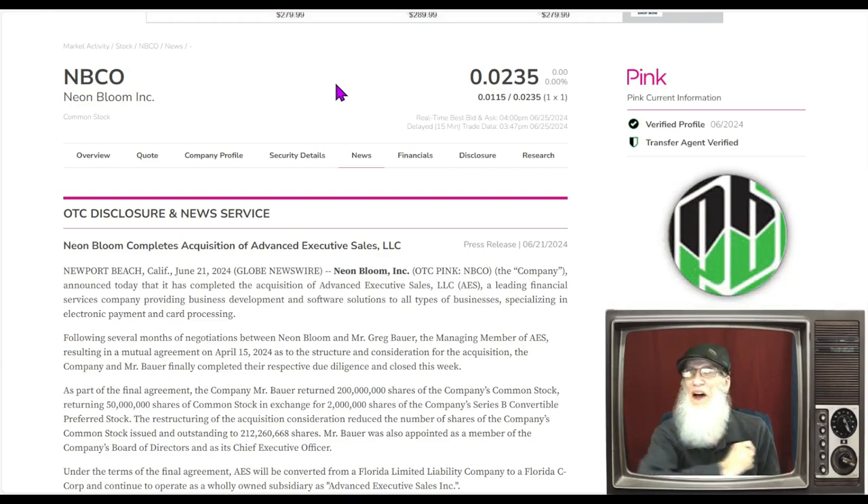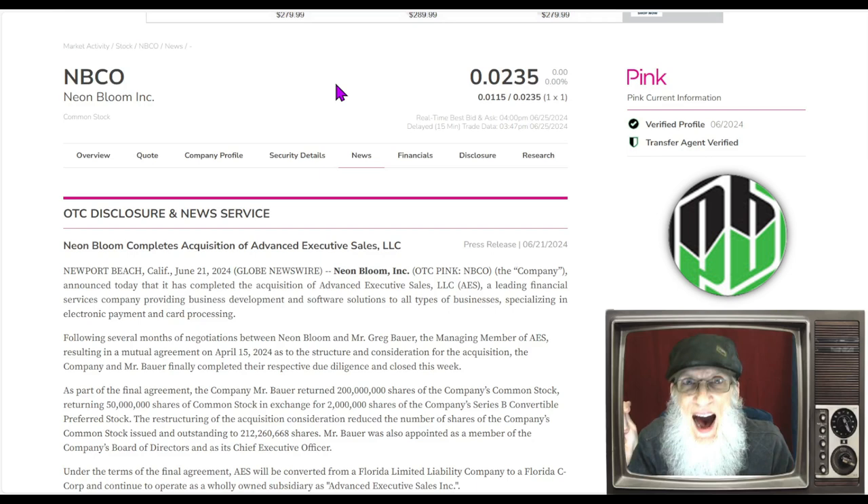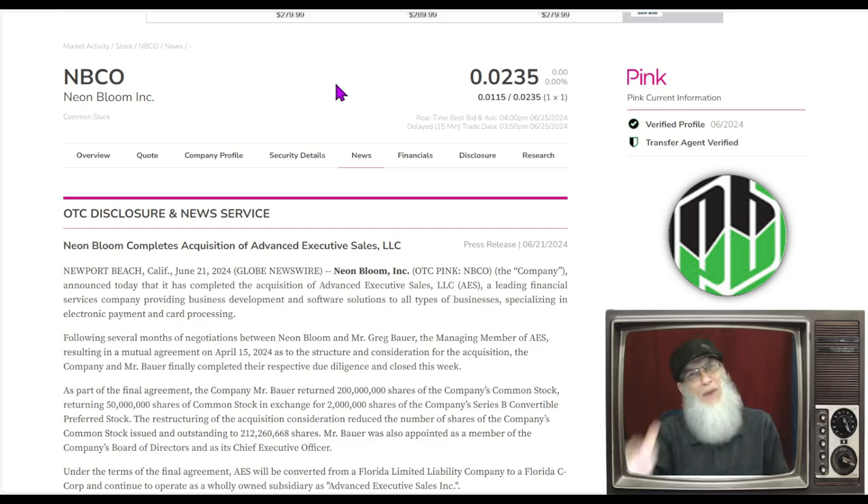Welcome everybody to another episode of On Top and Hot, where we like to discuss hot penny stocks. I'm John Zadar. This is Tuesday, June 25th. I trade penny stocks every day, always looking for stocks under five bucks that have potential to make us money. At the end of the day, I share one with you.